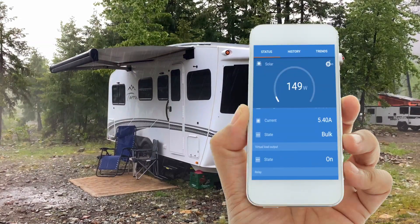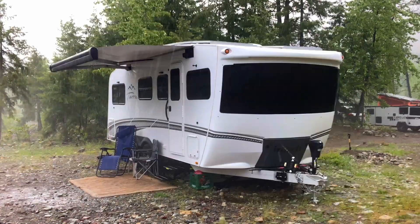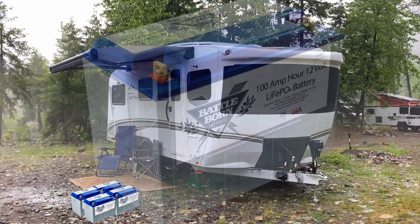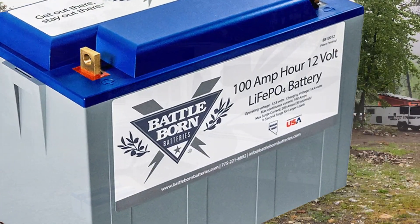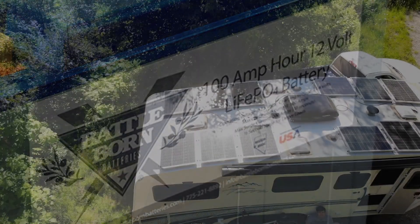When it's cloud covered and raining, you could see below 10% output from your panels. This is where storing energy in batteries comes into play. Don't worry, we'll talk about batteries in future videos.